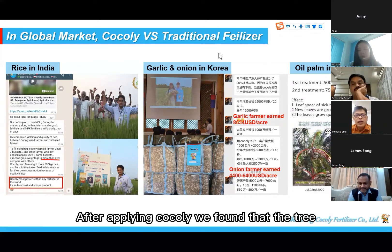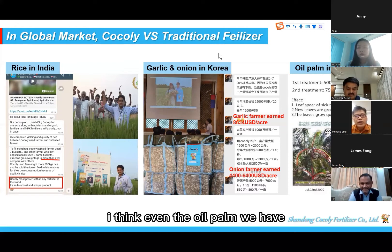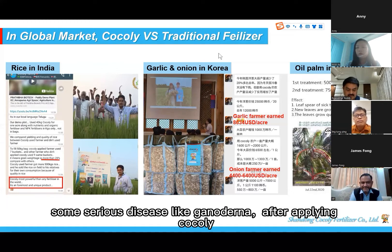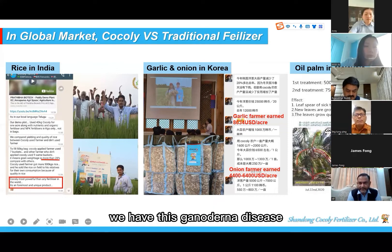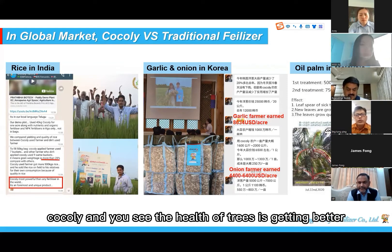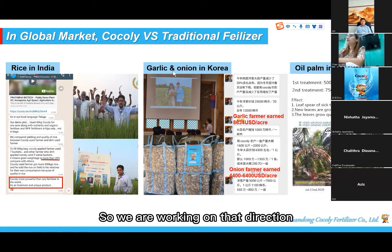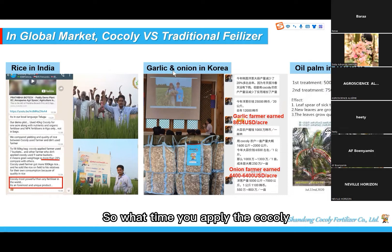Good afternoon. After applying Cocoli, we found that the tree really sprang back to life. Even with a serious disease like Ganoderma on an oil palm, after applying Cocoli the Ganoderma disease improved. Even though the tree was very sick, after applying Cocoli we saw the tree's health improve — and of course, with the health improving, the yield also improved. We are working in that direction.